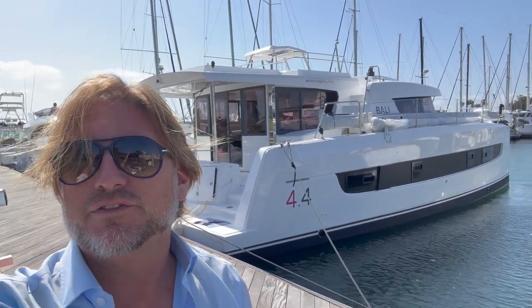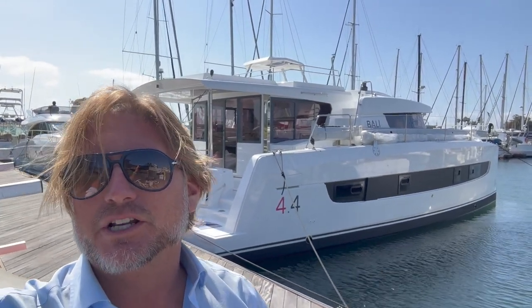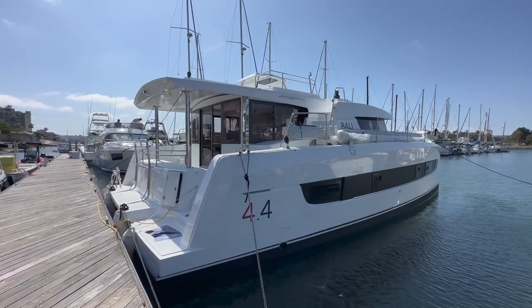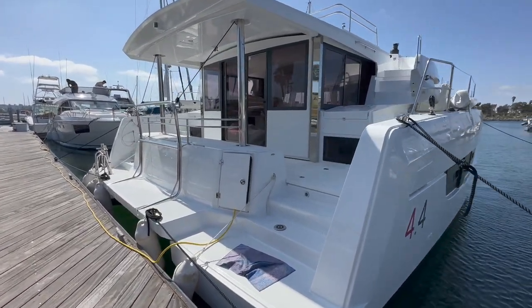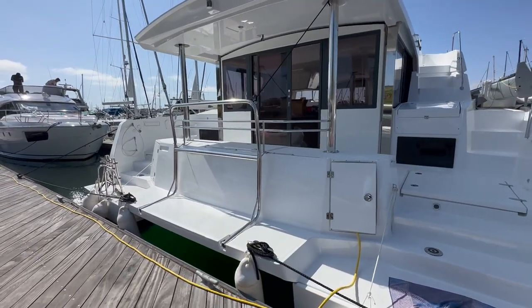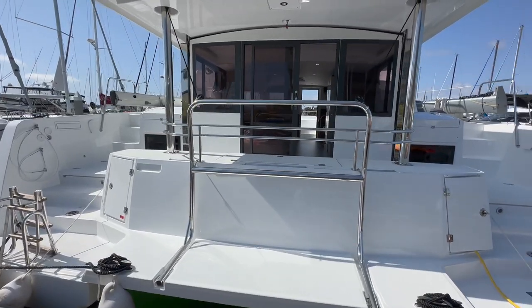Hi everyone, Ian here, and behind me is the brand new Bali 4.4 that just arrived in San Diego. We are going to be commissioning this for the owner, but I wanted to give you guys a sneak peek as it arrives. This particular vessel was actually offloaded in Stockton and our captains brought it down here to San Diego — it arrived yesterday.